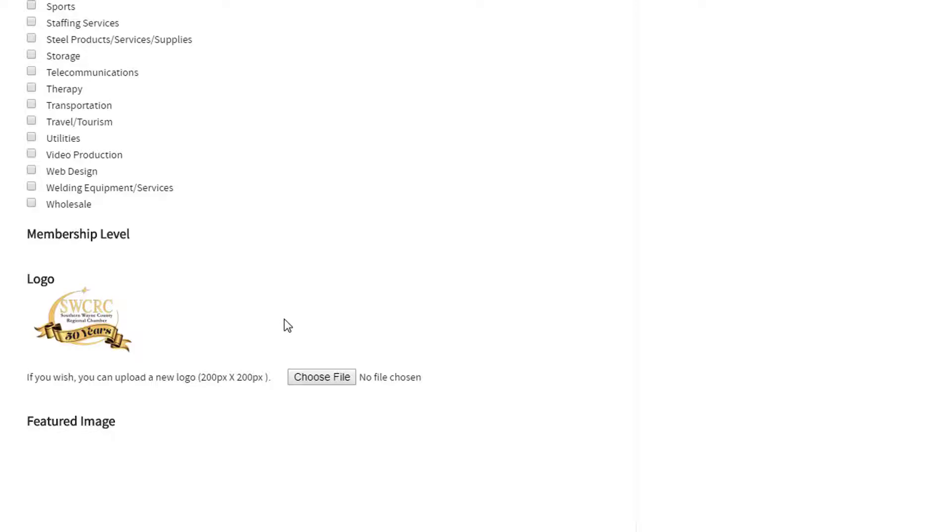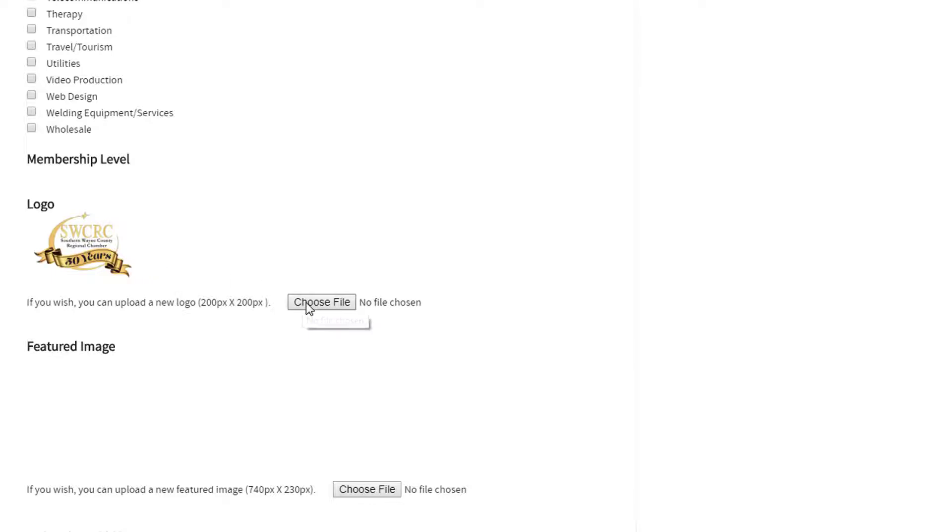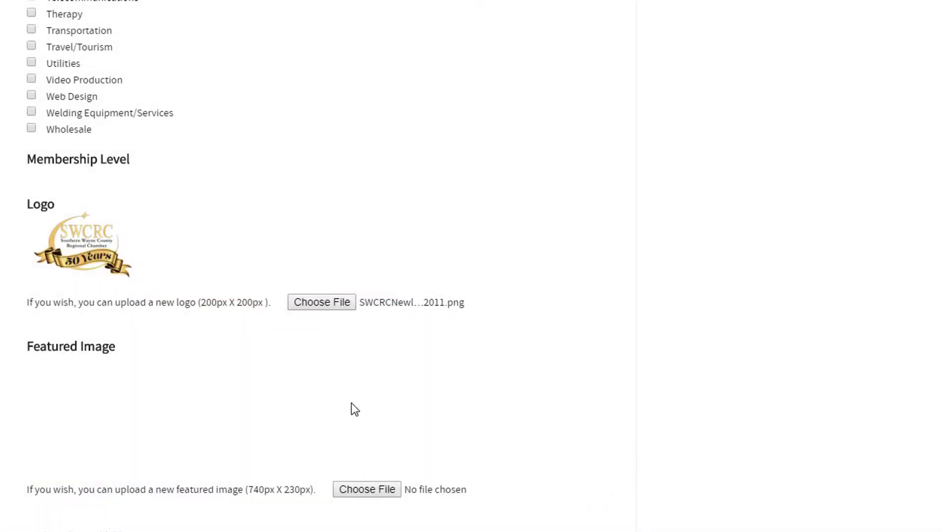Under categories, there's an option to upload a logo. It's getting towards the end of the Chamber's 50th anniversary, so I'm going to update this logo. I hit 'Choose File' and look anywhere on your computer where you have the logo saved. I'm going to find the Chamber's logo on my desktop, click on it, and it will load. That logo I'm uploading will be featured at the very top of my directory listing, and when I save the page it will show up.